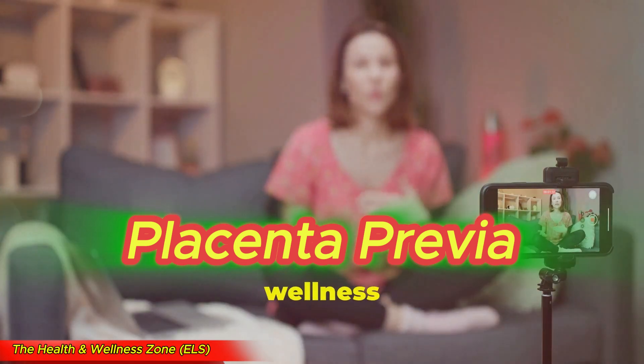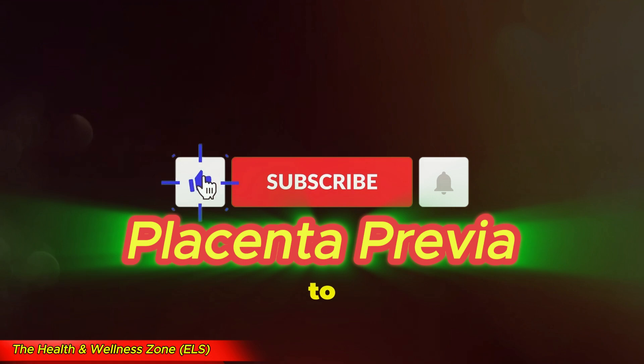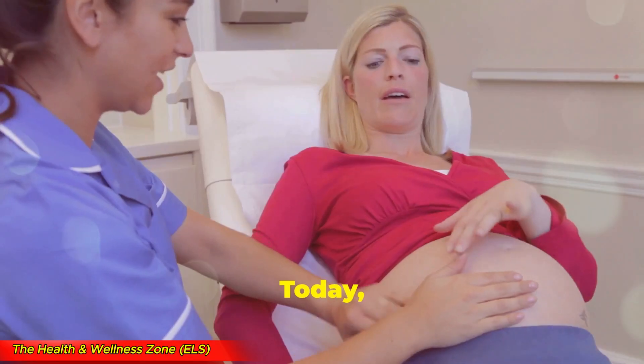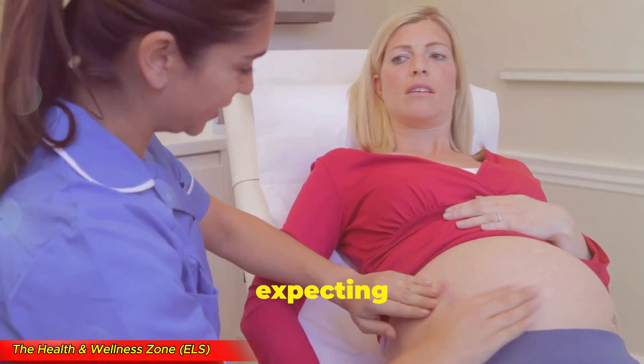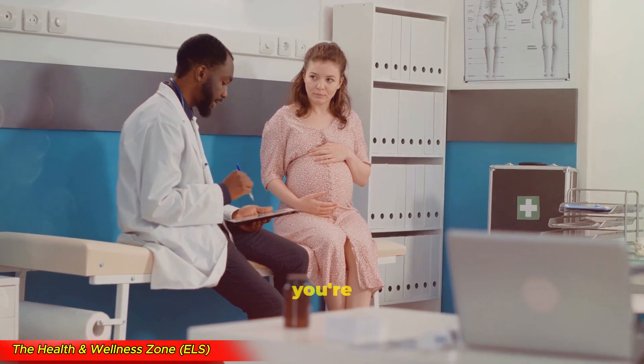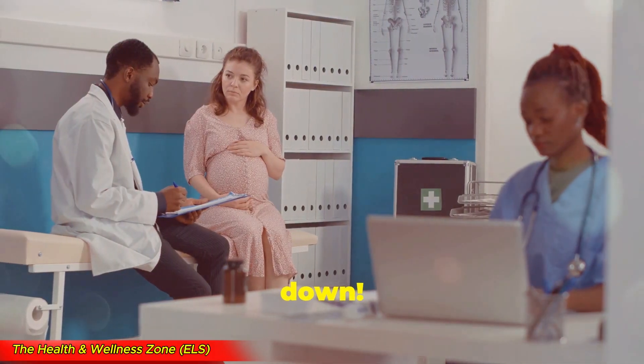Hey everyone! Welcome back to the Health and Wellness Zone. If you're new here, don't forget to hit that subscribe button and turn on notifications so you never miss a video. Today we're talking about something super important for expecting moms: placenta previa. What is it? Why does it happen? And what can you do if you're diagnosed with it? Let's break it all down.